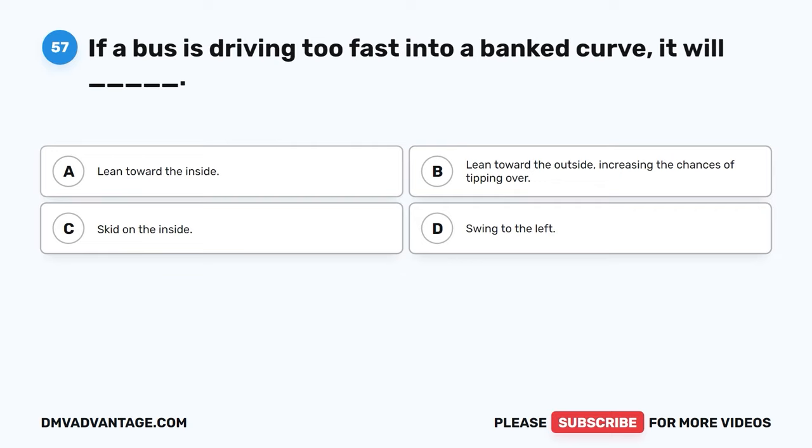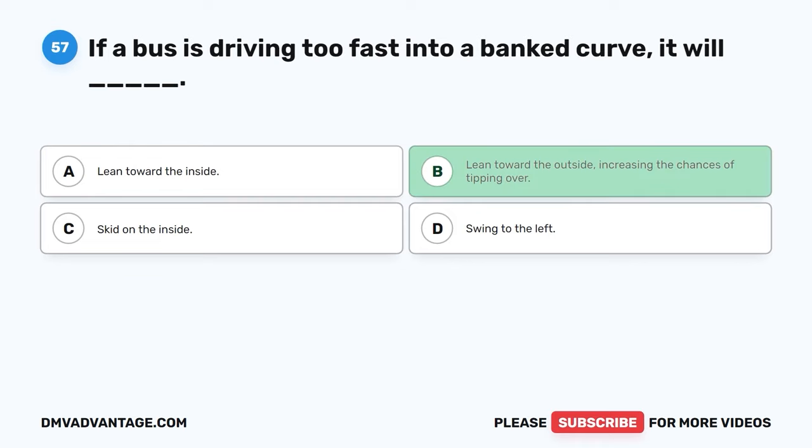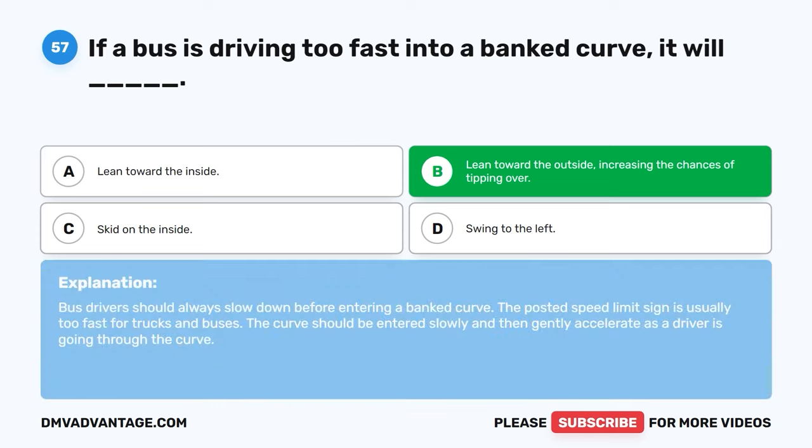Question fifty-seven. If a bus is driving too fast into a banked curve, it will: A. Lean toward the inside. B. Lean toward the outside, increasing the chances of tipping over. C. Skid on the inside. D. Swing to the left. The correct answer is B, lean toward the outside, increasing the chances of tipping over. Bus drivers should always slow down before entering a banked curve. The posted speed limit sign is usually too fast for trucks and buses. The curve should be entered slowly and then gently accelerated through.